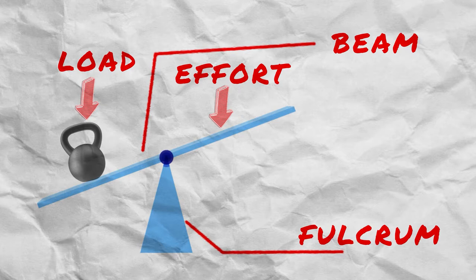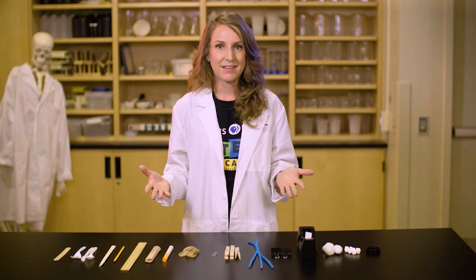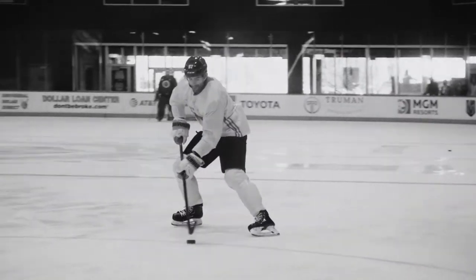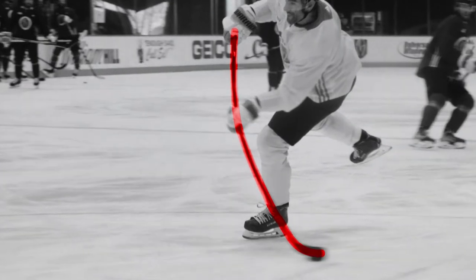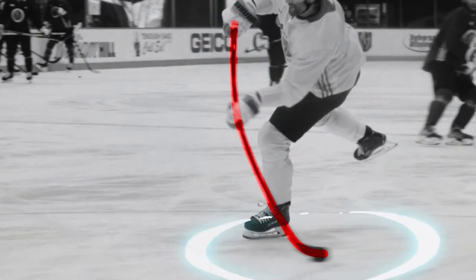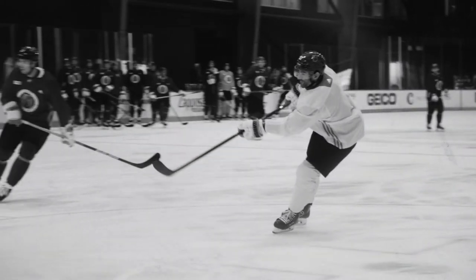Think back to that hockey stick — it has all four parts of a lever. The beam is the hockey stick. The fulcrum is the hockey player's hand at the top of the stick that makes the stick flex. The hockey player adds the effort using their muscles, and what is the load? If you guessed the puck, you're right.